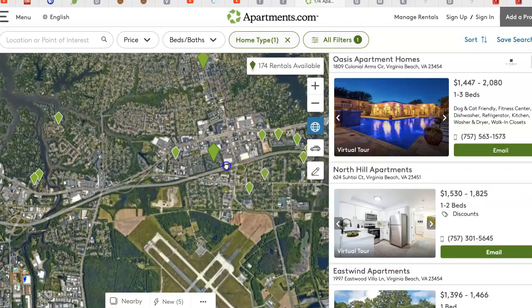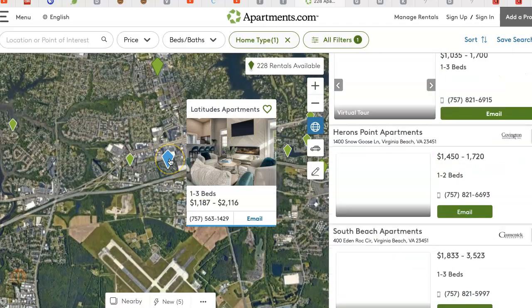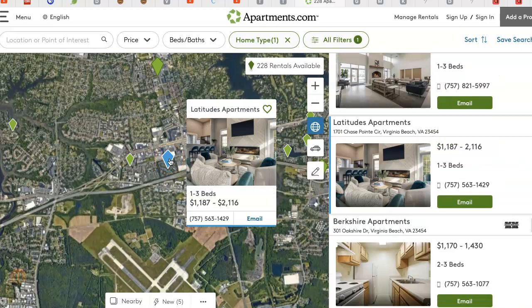I think Latitudes is here — yes, that's it. I think they also do a six-month term and they're more affordable.